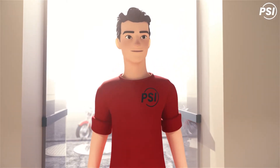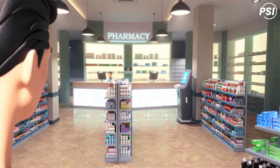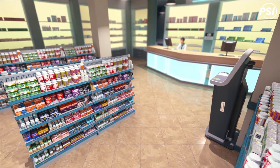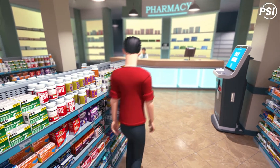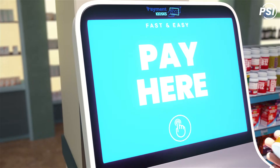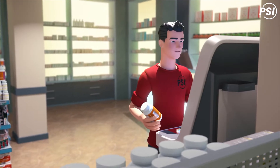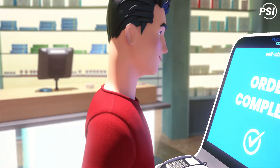In America, pharmacies always contain two separate areas for prescription drugs and over-the-counter drugs. Over-the-counter drugs are freely accessible to all customers and do not require a prescription from your health care provider.